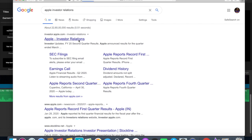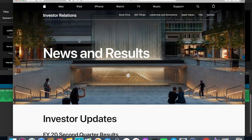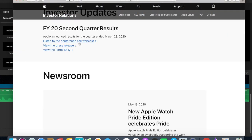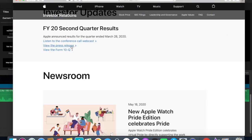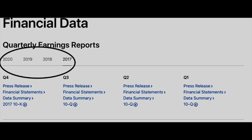The first place you could check is the company's website. I'm just going to be using Apple as an example. There will be a page called Investor Relations, which will show you either their recent quarterly earnings report, their whole year earnings report, or — for some companies — even the past five years of earnings.